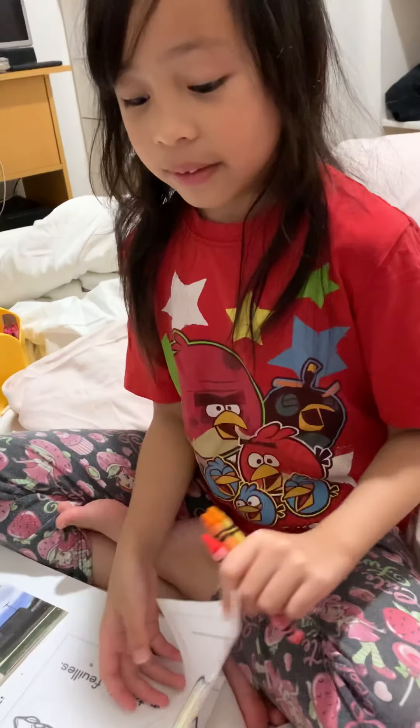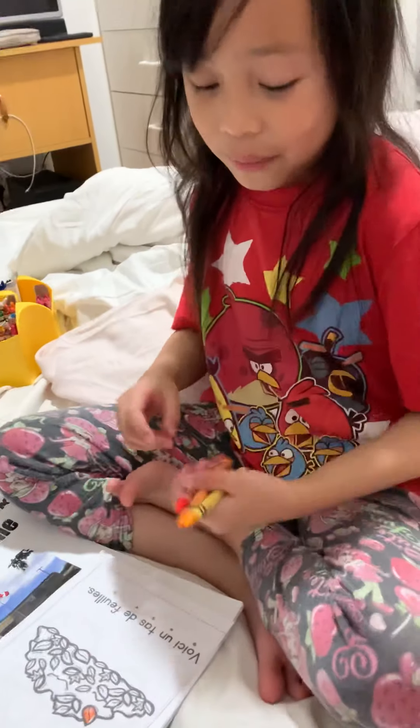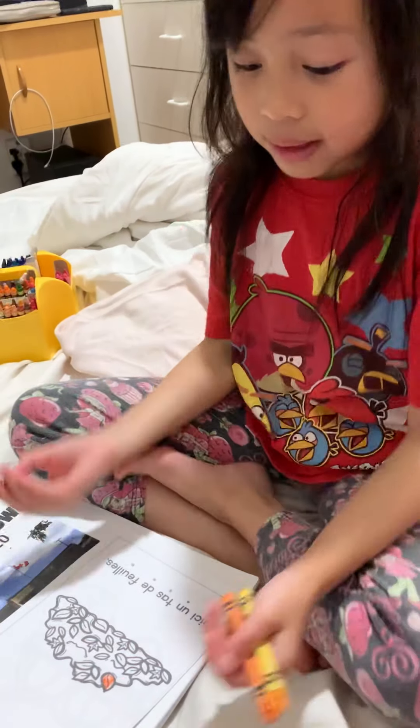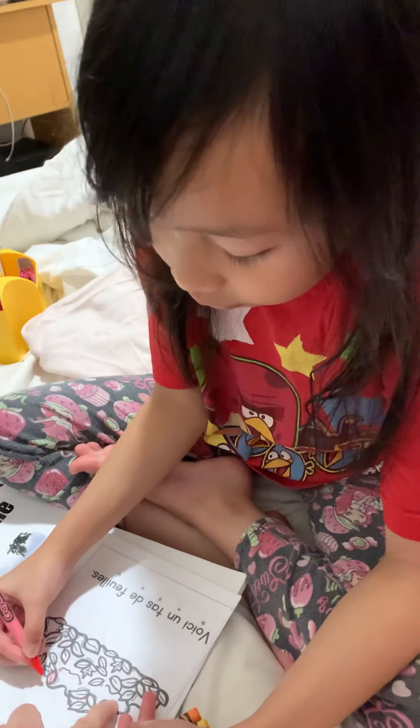So now we're going to be coloring it. This one's ripped off — don't worry. So now we're going to be coloring it. I'm going to use red. This is supposed to be here. So take a look, guys. I guess this part here is brown.